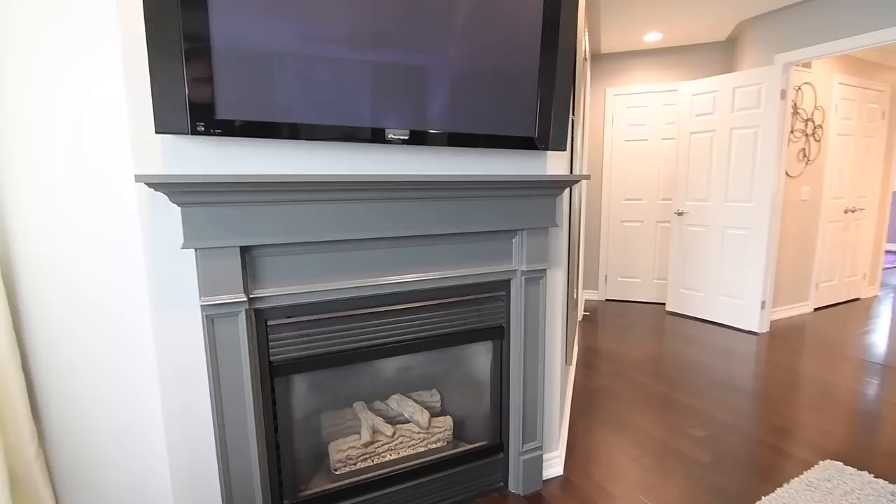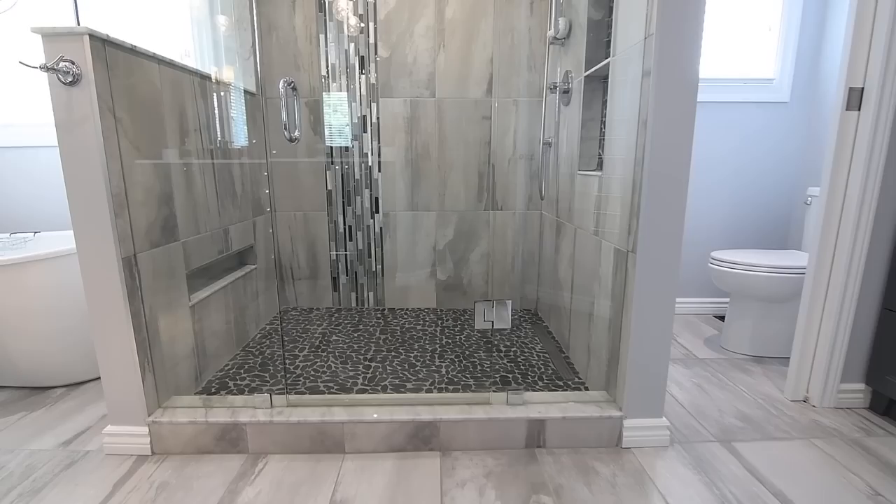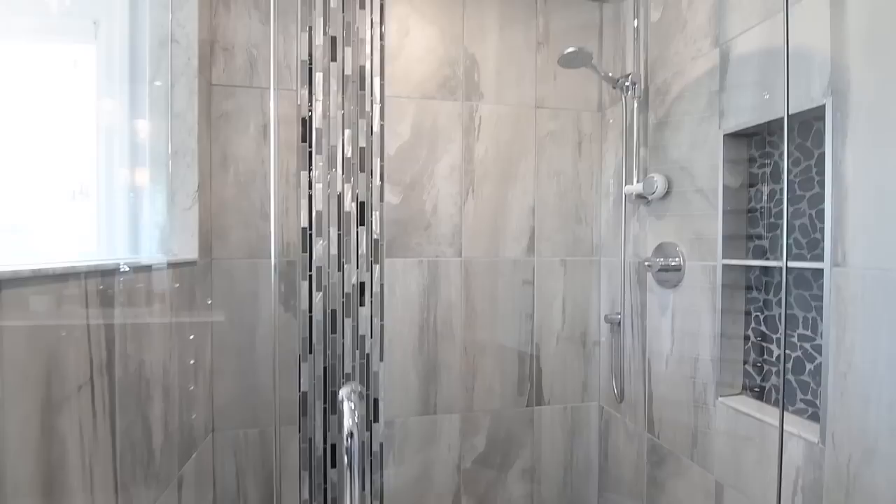Also featuring a ceiling fan, a grand double door entrance, accent pot lighting, and a spacious walk-in closet, the luxuriously appointed spa-like ensuite washroom showcases upgraded tiled finishes throughout.